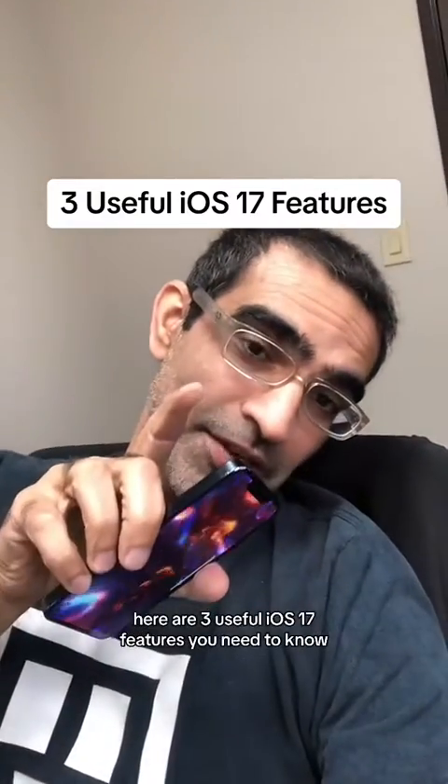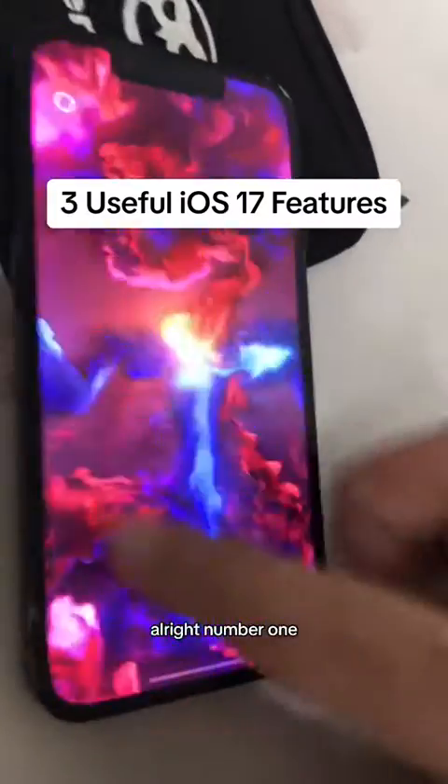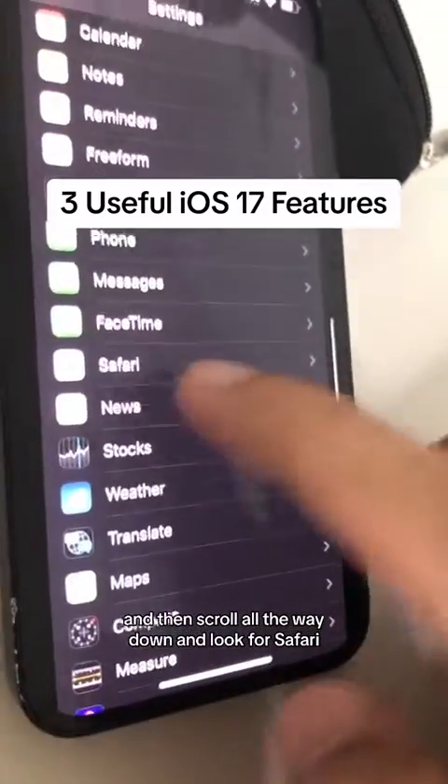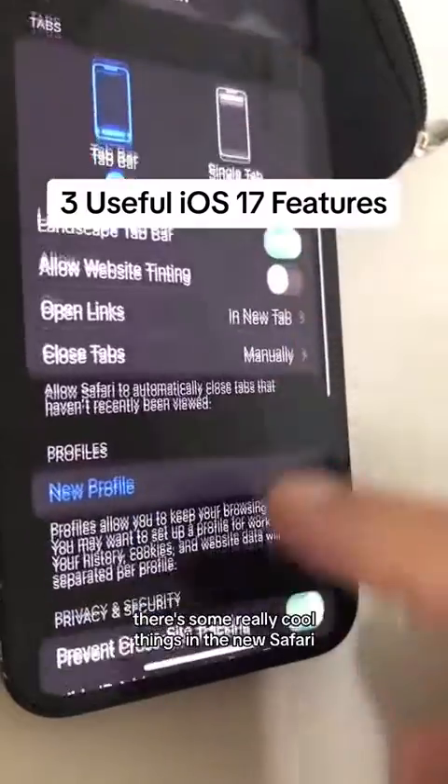Here are three useful iOS 17 features you need to know. Number one, we're going to go to Settings and then scroll all the way down and look for Safari. There are some really cool things in the new Safari.